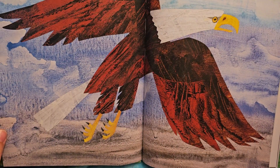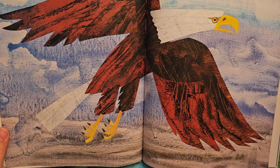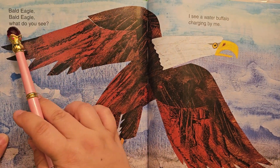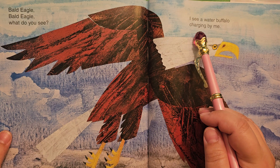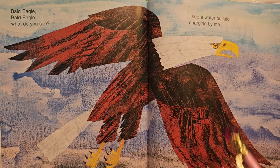Look at a bald eagle flying in the sky. Bald eagle, bald eagle, what do you see? I see a water buffalo charging by me. Soaring is flying in the sky and charging is running.